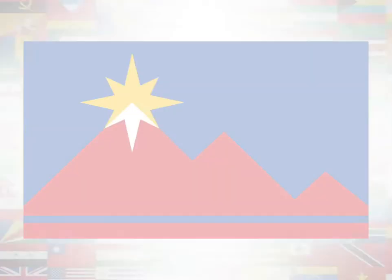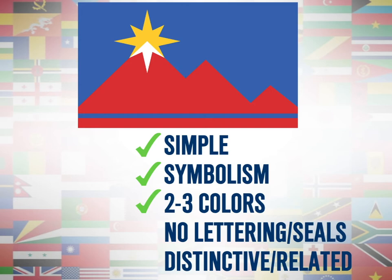So what did Pocatello do? They redesigned their flag to this. It's simple, has lots of symbolism like the three mountains representing Sawtooth Ridge, has few colors, there's no more lettering or seals, and it's distinctive and related to Pocatello.